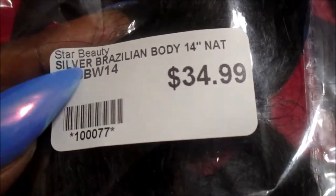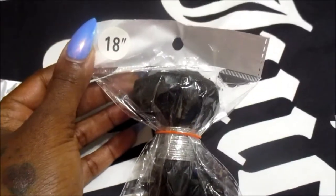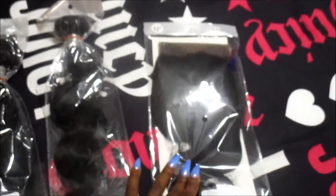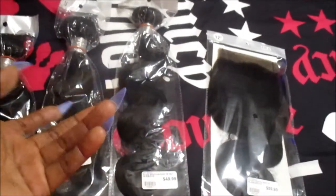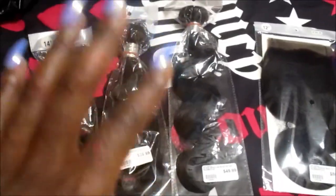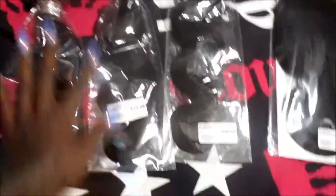I got them from my local beauty supply store called Star Beauty. This right here is a 14-inch, this one is a 16-inch, and this one is an 18-inch. And then I have a 12-inch lace frontal. I was about to say closure because I'm so used to purchasing closures. We all know you have to sew on your closure or frontal, but to be honest, I'm thinking about just doing a quick weave with this hairstyle — I don't feel like sewing on a lot of tracks and bundles right now.